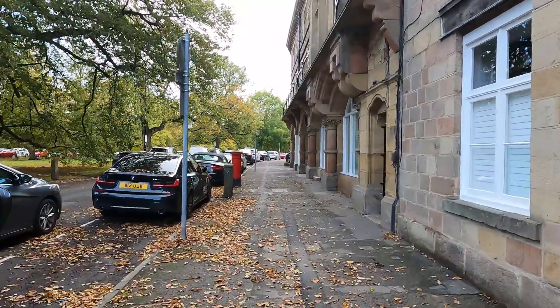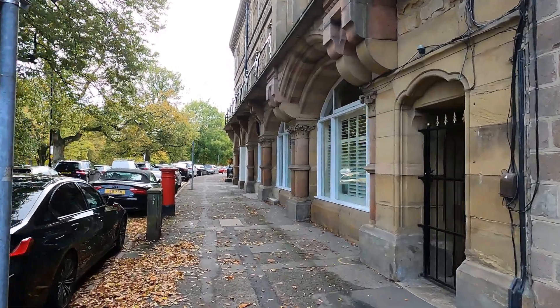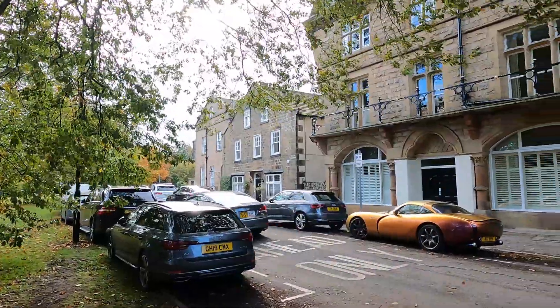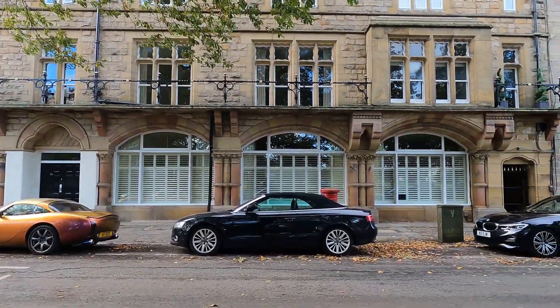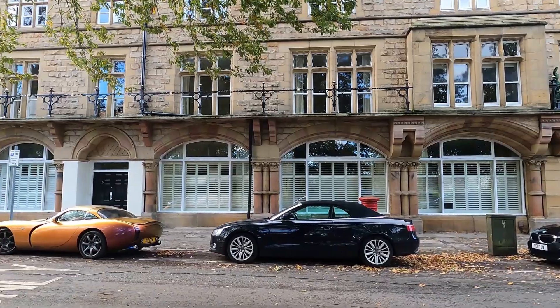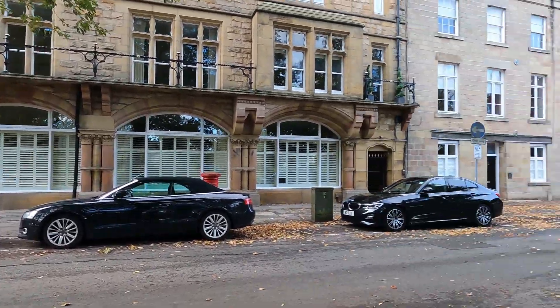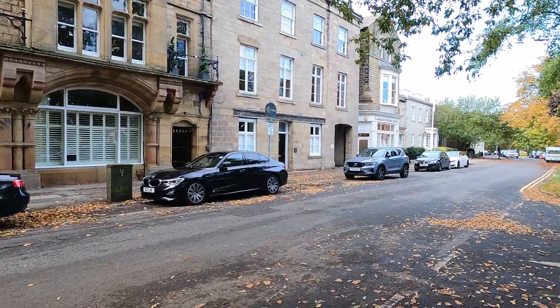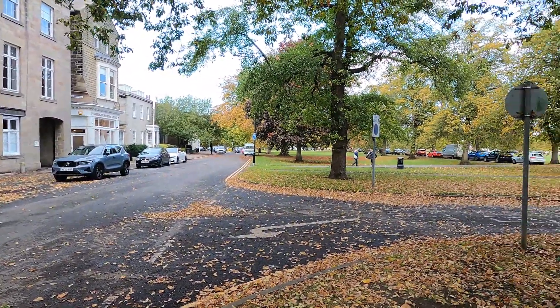This is Park Parade. You can see the detail there - it looks like a little veranda but I don't think it is, I don't know what it is really. Very unusual. And that's where we've just come from. Yeah, look at the autumnal colours - absolutely beautiful.